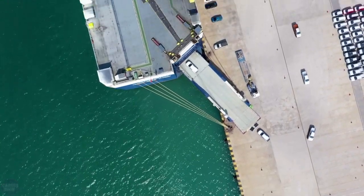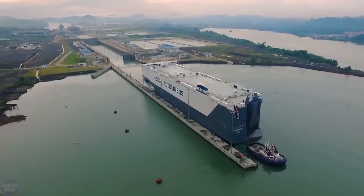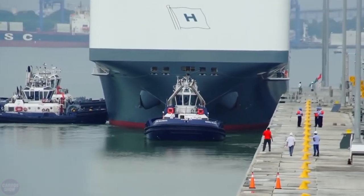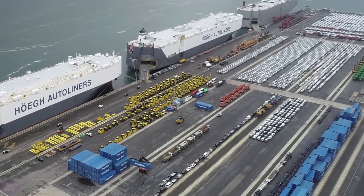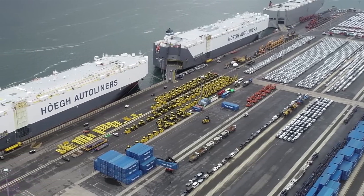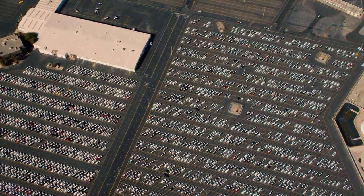Thanks to the optimized hull shape, the Hoegh Trapper emits half as much carbon dioxide per transported unit compared to conventional car carrier ships. The New Horizon series ships are true stars in the world of RoRo vessels and transport hundreds of thousands of automobiles worldwide every year.